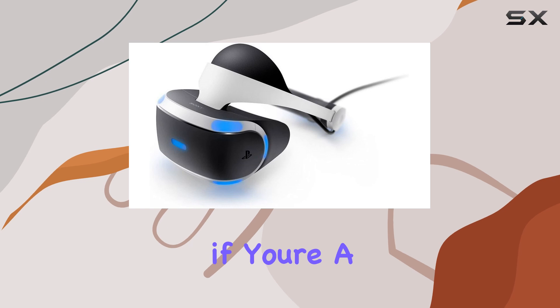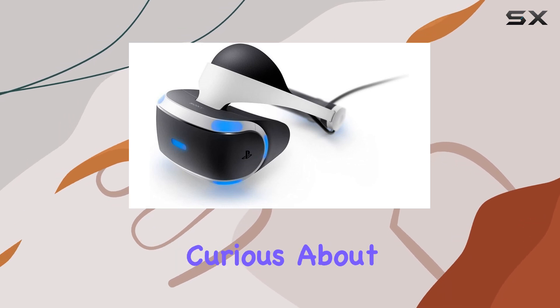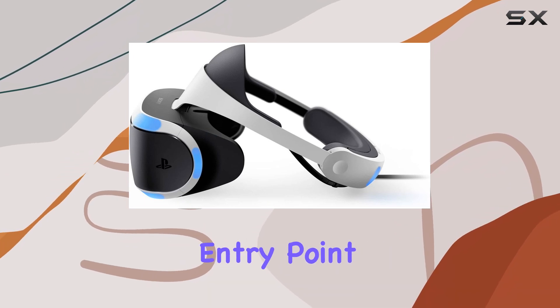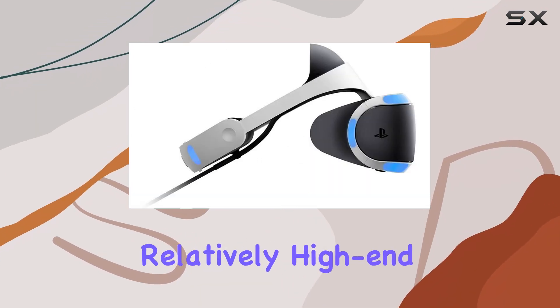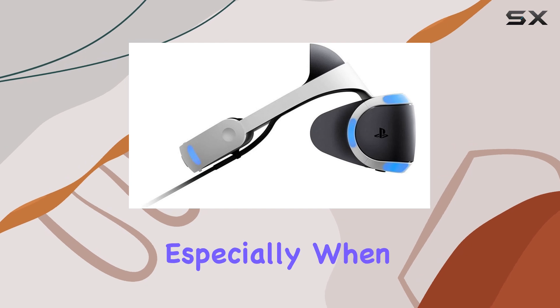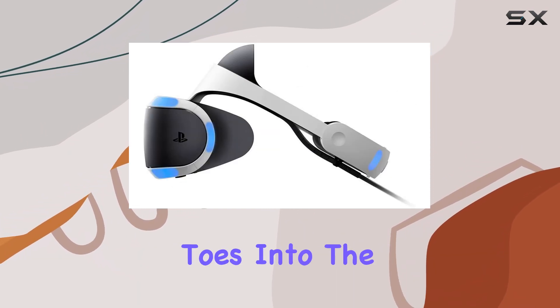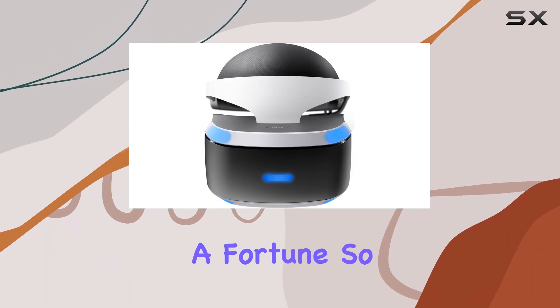That being said, if you're a PS4 owner who's curious about VR gaming and don't want to break the bank, the PlayStation VR is a fantastic entry point. It offers a relatively high-end VR experience, especially when compared to mobile VR options, and is a great way to dip your toes into the world of virtual reality gaming without spending a fortune.